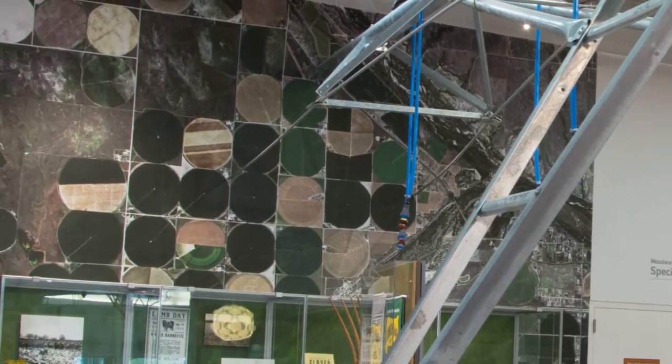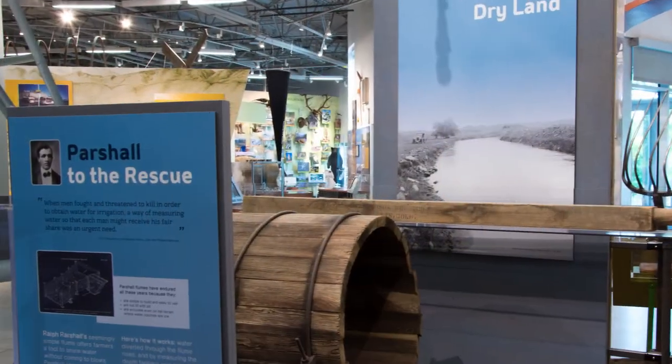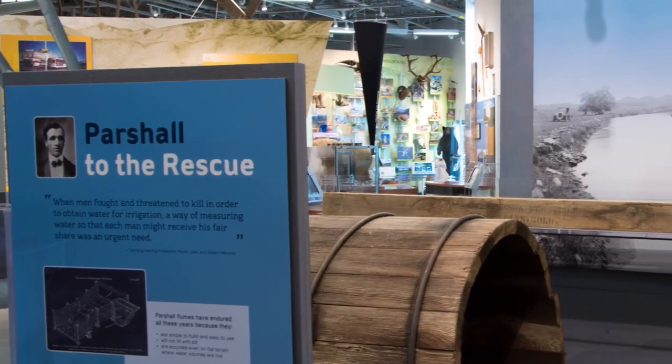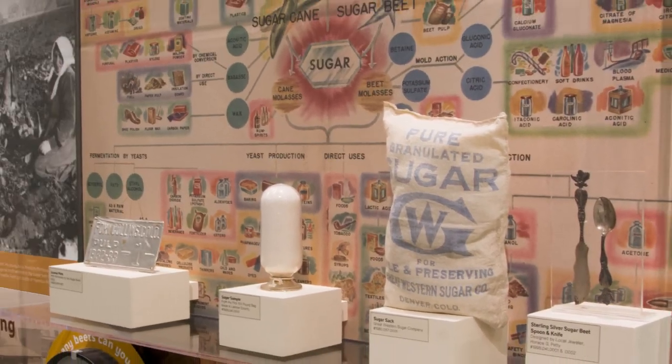We talk about water in a bunch of different ways and we talk about the river in different ways in this museum. You can find out about the whole use of irrigation and agriculture in the food, forage, and farm area. The irrigation water law is a critical part of our story, but also the river itself as a piece of the natural environment.